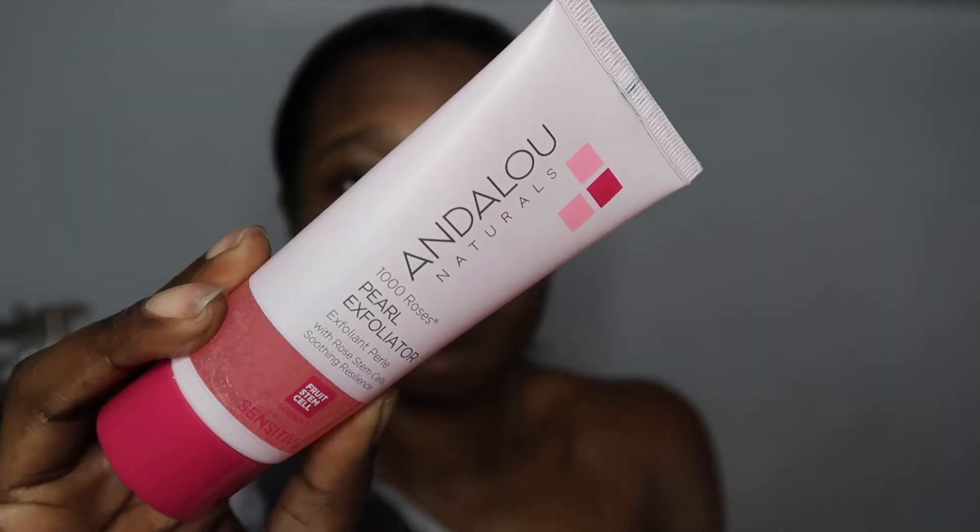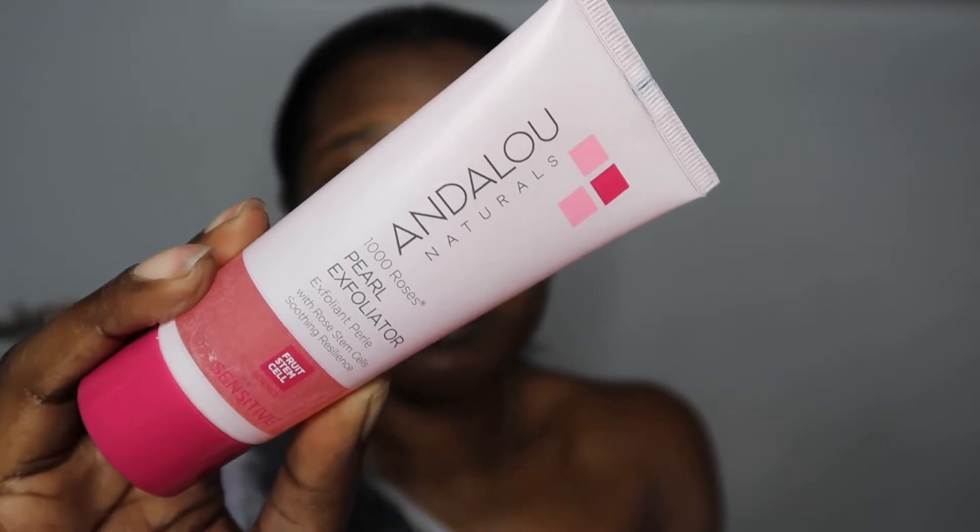To further exfoliate my skin I go in with the Andalou Pearl Exfoliator for sensitive skin. I tend to stay away from physical exfoliants because I find them a little harsh on the skin and I prefer chemical exfoliators, but I decided to use one today to buff away dry patches and decrease texture. You'll see I'm mainly focusing on my cheeks, nose, and chin area as that is where I have the most texture.